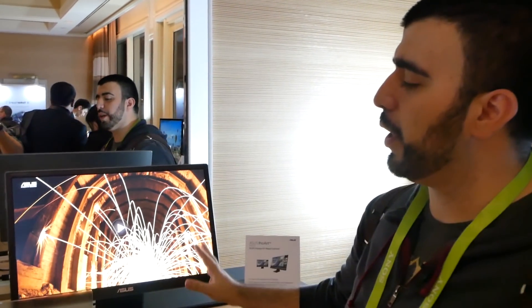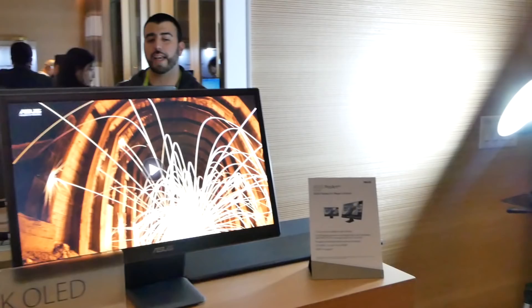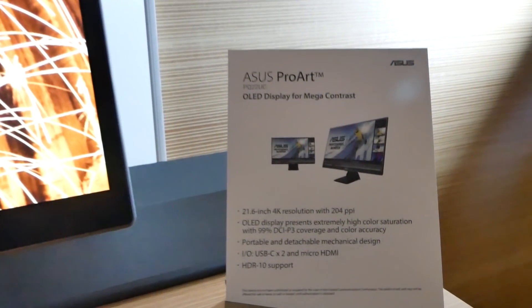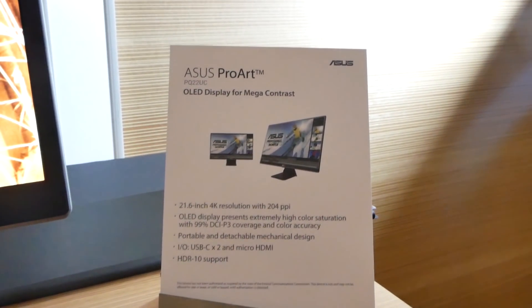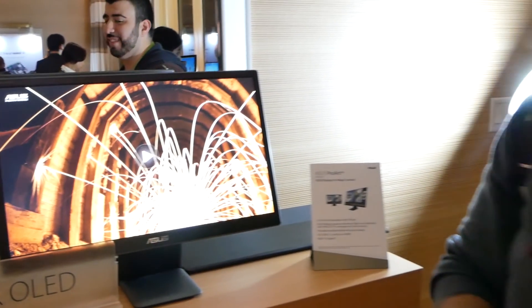This is a 4K OLED portable monitor. This is called the Asus ProArt and with this you have insane specs. It does support HDR10, it is a beautiful display, and it is about 2 pounds, which is insane.